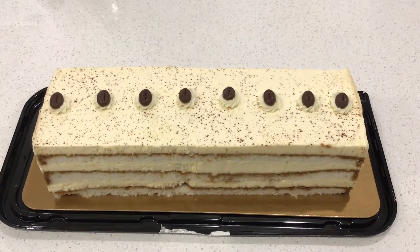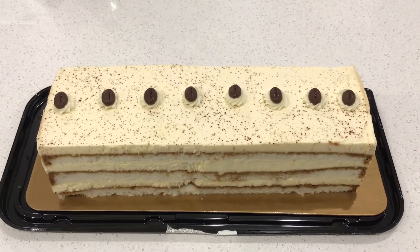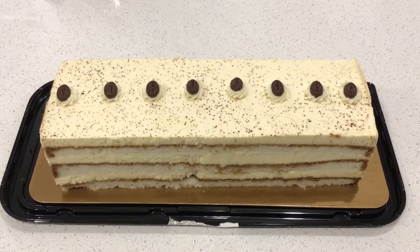Welcome to another episode of The Unsociable Mess. On today's episode, we have another cake taste test. So let's start.